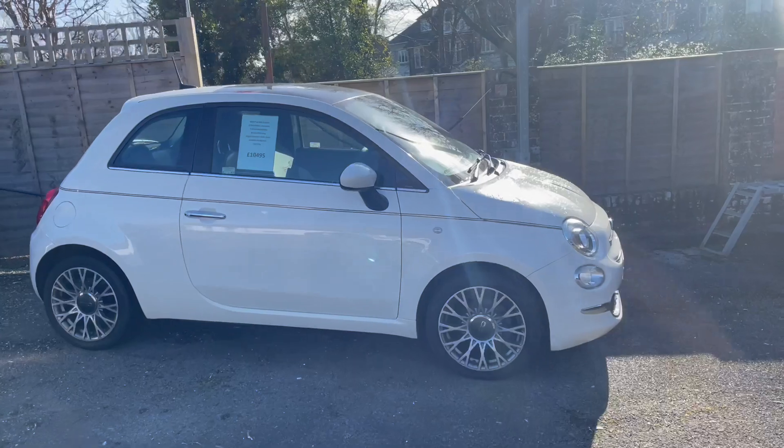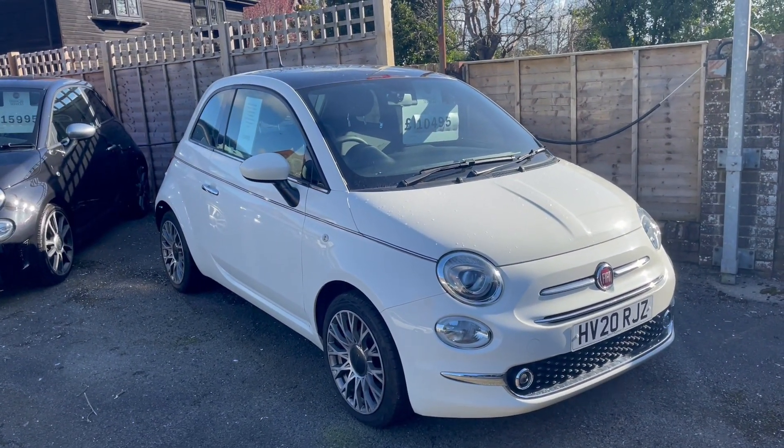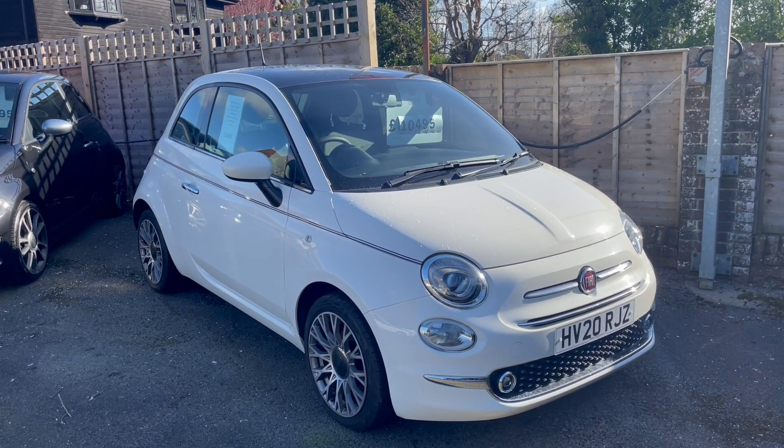This is nice — a Fiat 500 1.2 Star, 20 plate. That was a top-of-the-range car when it was new.